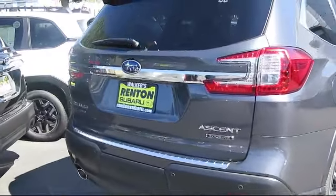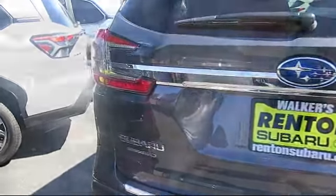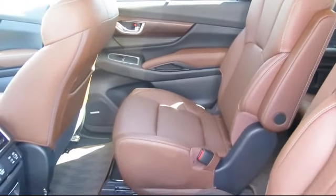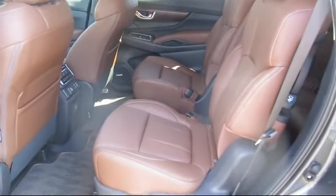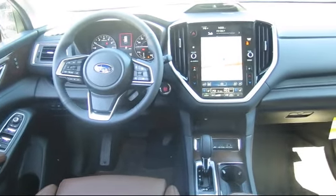When you visit our showroom, one of our friendly and knowledgeable sales associates will meet you and help you find the Subaru that's just right for you. During your visit in our comfortable showroom, you'll enjoy complimentary coffee and free wifi. You can also try out our new digital showroom kiosk, which puts brochures, vehicle specs, and more at your fingertips.